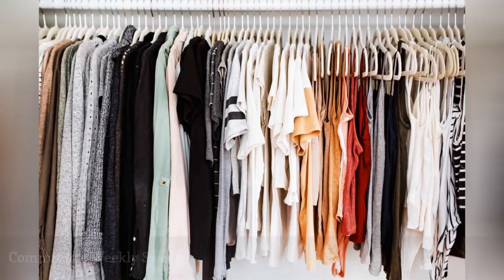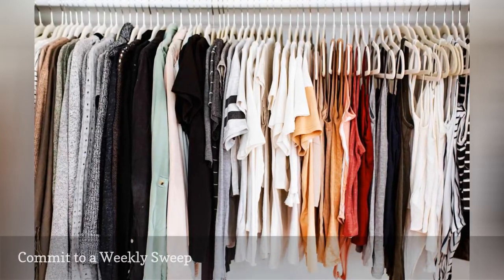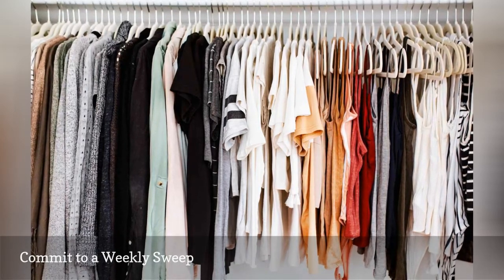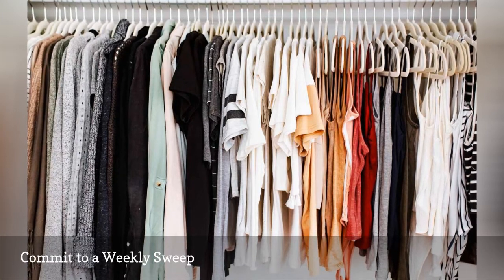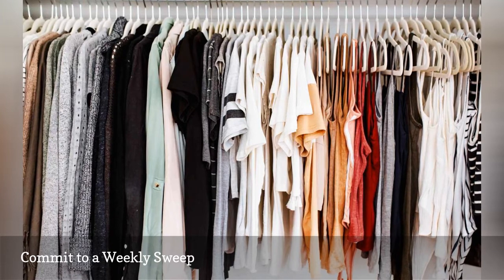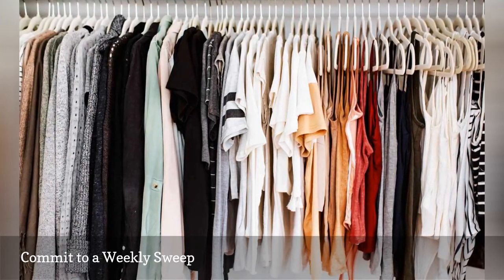The more often you declutter, the less time it will take and the easier it will be. Committing to a weekly clutter sweep means spending 10-15 minutes once or twice a week in your closet — placing items in your donation box, rearranging clothing that has fallen out of place, and rehanging and folding clothes that may be strewn about your bedroom and bathroom. All of this will take much less time than you think if you tackle it regularly.